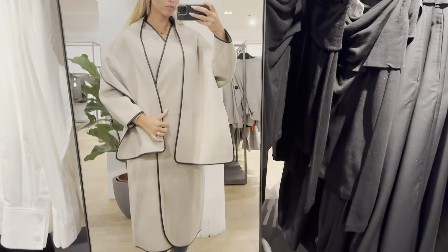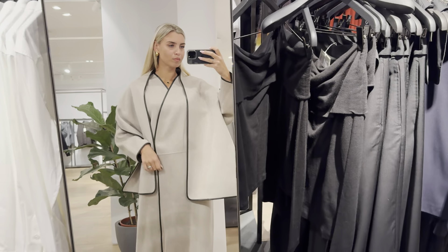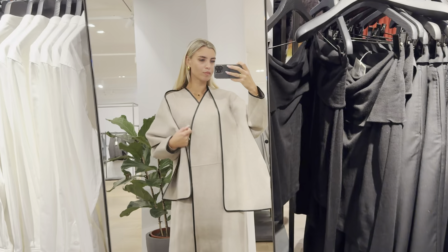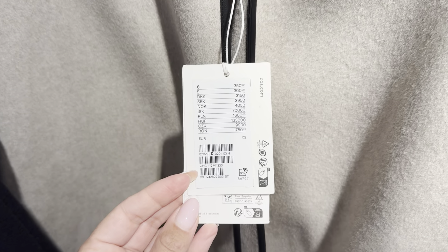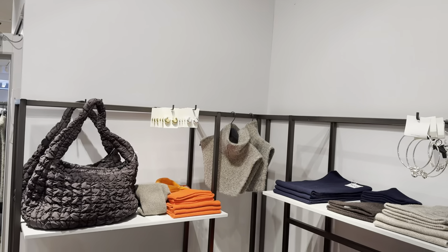This coat is absolutely gorgeous. I love the color and the style. It truly stands out from all others I've seen in store. There are so many trendy winter gloves, scarves and hats in store right now.